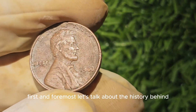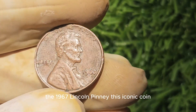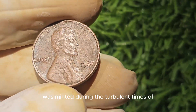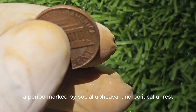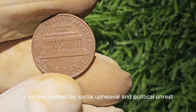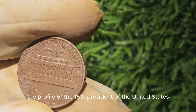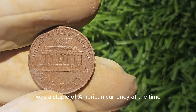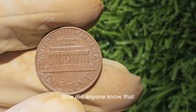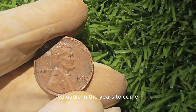First and foremost, let's talk about the history behind the 1967 Lincoln penny. This iconic coin was minted during the turbulent times of the late 1960s, a period marked by social upheaval and political unrest. The Lincoln penny, featuring the profile of the 16th President of the United States, Abraham Lincoln, was a staple of American currency at the time. Little did anyone know that some of these pennies would go on to become incredibly valuable in the years to come.